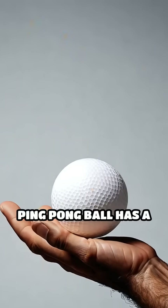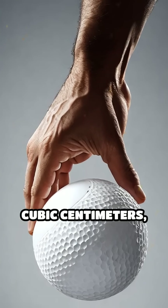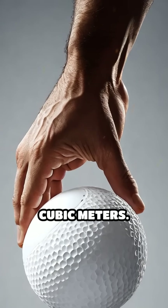A standard ping pong ball has a diameter of 40 millimeters, giving it a volume of about 33.5 cubic centimeters, or 0.00335 cubic meters.